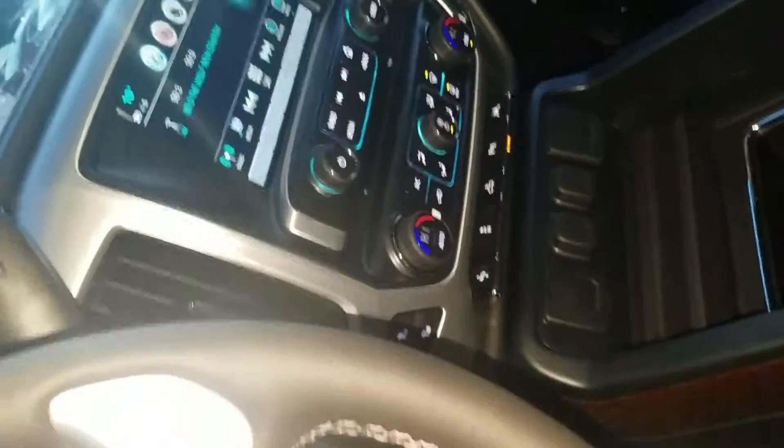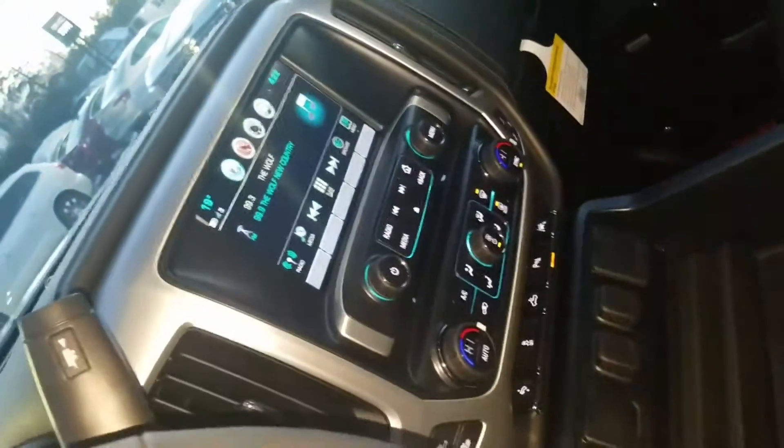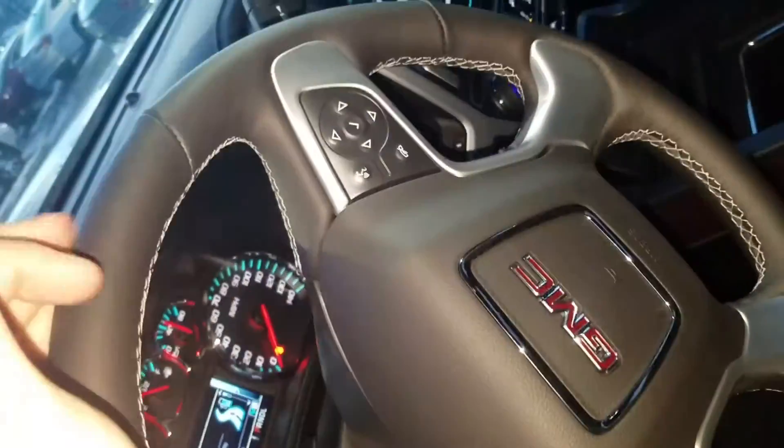This one's got your heated and AC seats, as well as your touchscreen radio, Bluetooth, and backup camera. All your steering wheel controls here. Got the sunroof as well as the power sliding rear window.